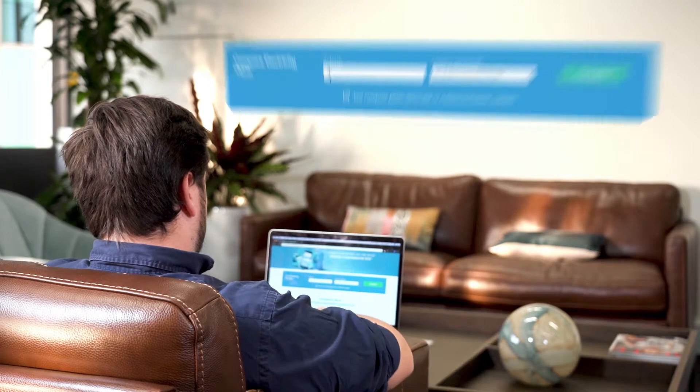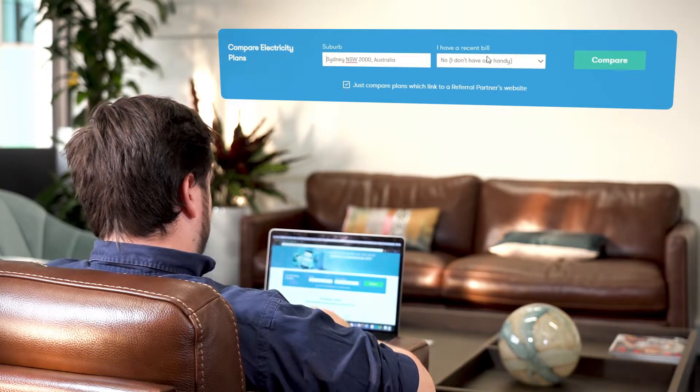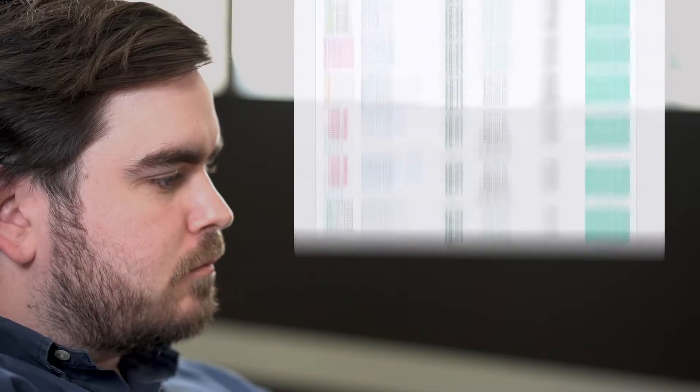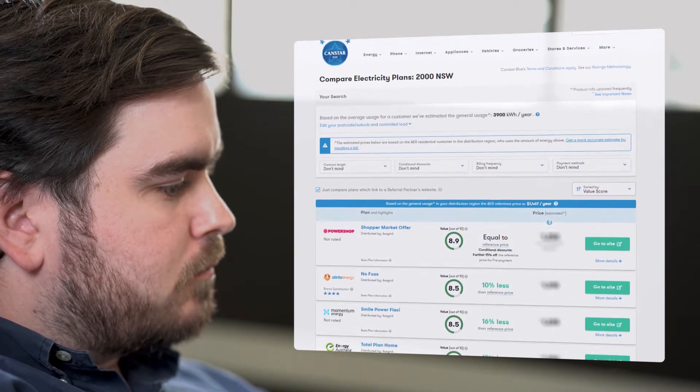It all starts with inputting your suburb or postcode into our selector. If you can, try to have a recent bill handy for a comparison of prices based on your typical energy usage. You'll see a selection of plans in your area ranked in the order of our value score.